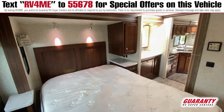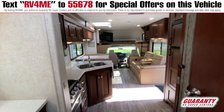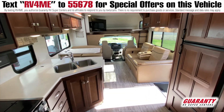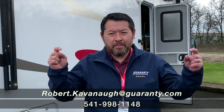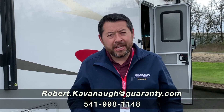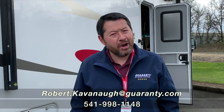Overall, this 3051 is a great floor plan. Really nice colors, it really pops. It's very clean, it's like new. Again, Rob Cavanaugh here — my contact information is below. Come to Guaranty RV, come have a look at this vehicle or any other vehicle. Have a great day.